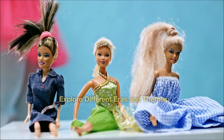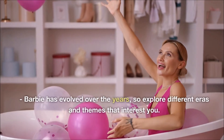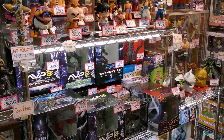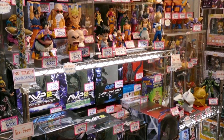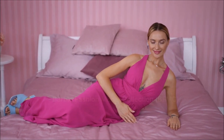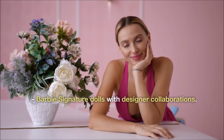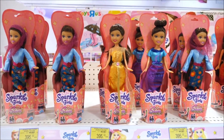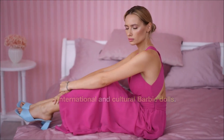Explore different eras and themes. Barbie has evolved over the years, so explore different eras and themes that interest you. Some popular categories include: vintage Barbie dolls from the 1950s and 1960s; the Barbie Fashion Model Collection (BFMC); Barbie Signature dolls with designer collaborations; Barbie dolls from movies and pop culture; and international and cultural Barbie dolls.